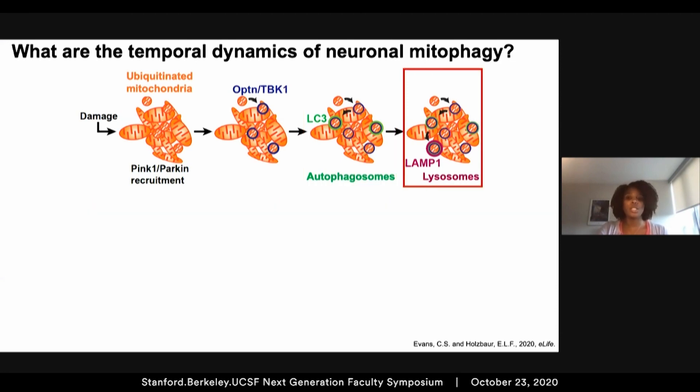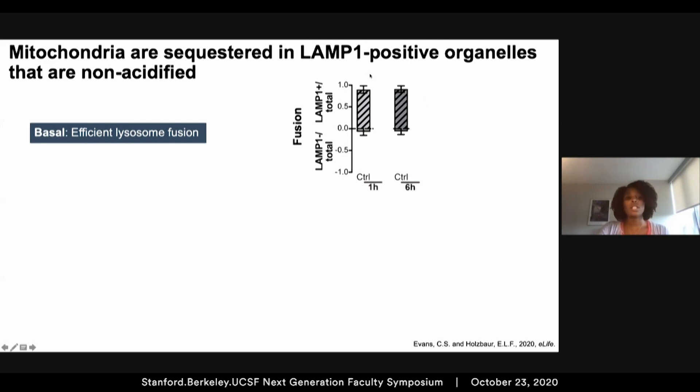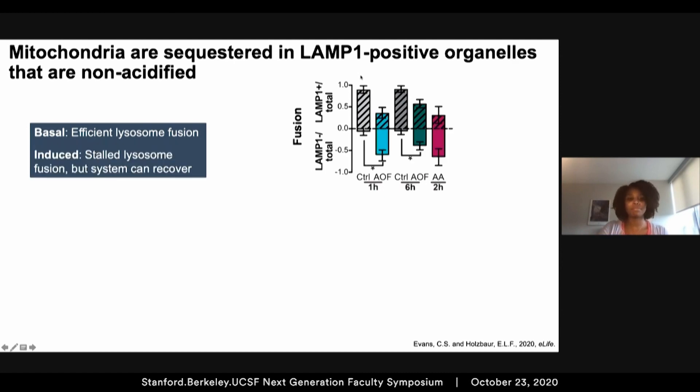We then looked at the final stage, which is lysosomal fusion and acidification to fully degrade the damaged organelles. To observe the temporal dynamics of lysosomal fusion, we scored optineurin-positive mitochondria as either LAMP1-positive or LAMP1-negative at various time points. In basal conditions, most mitophagic events were LAMP1-positive, suggesting efficient lysosomal fusion. In induced conditions, less than half of the mitophagic events were LAMP1-positive, indicating that mitophagy induction may overwhelm this pathway leading to stalled events. However, the system does appear to begin to recover, shown by the increase in LAMP1-positive events after six hours of antioxidant-free conditions compared to one hour.